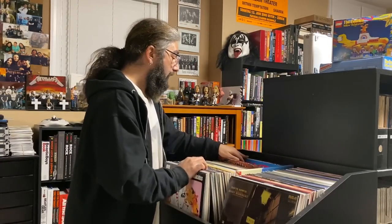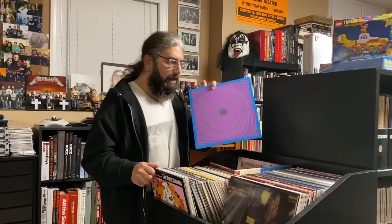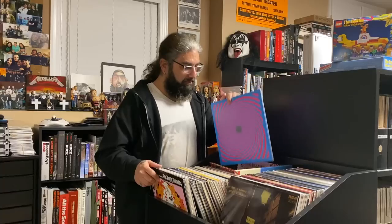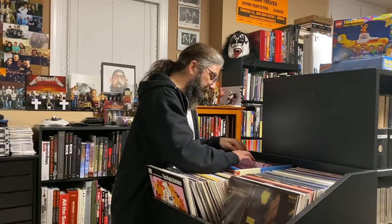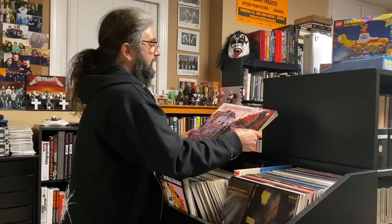We're almost at the end here. There's Black Keys — I'm not the biggest fan of theirs but I really like this album, and anytime I like an album enough I'll pick it up on vinyl. And then here we are at almost the back of this first row, and we hit the Sabbath collection.